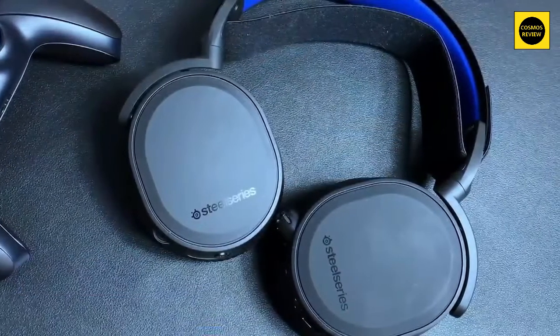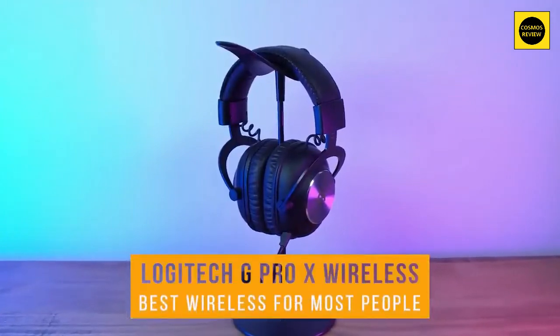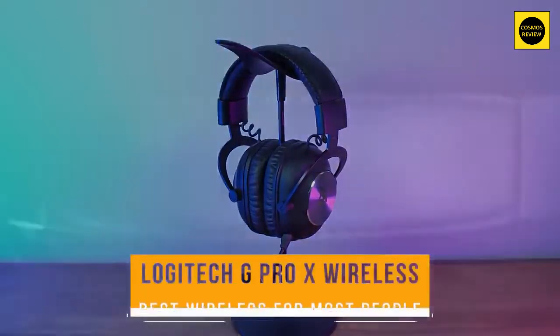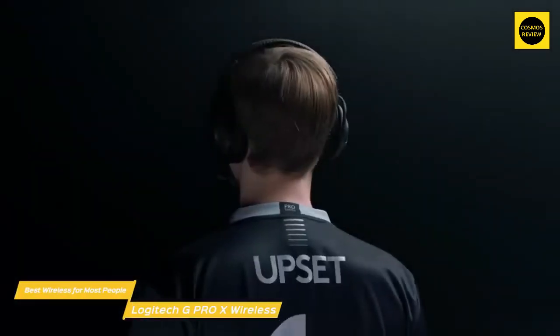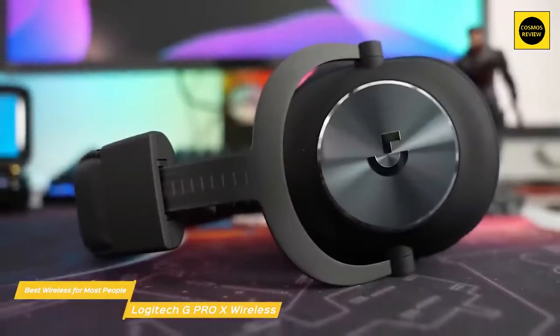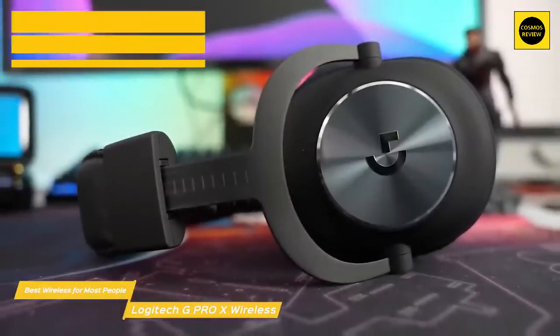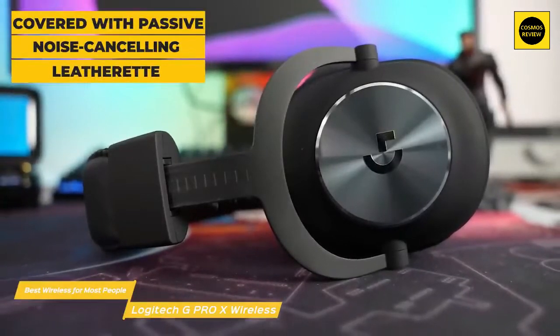First up, the Logitech G Pro X Wireless — our pick for best wireless gaming headset for most people. The Logitech G Pro X Wireless takes everything that made the Pro X's wired model great and improves on it with the addition of wireless connectivity, serving up the best combination of price, sound quality, and comfort. This headset features ear cups cushioned with memory foam pads and covered with passive noise-canceling leatherette.